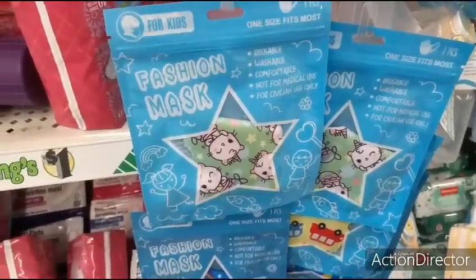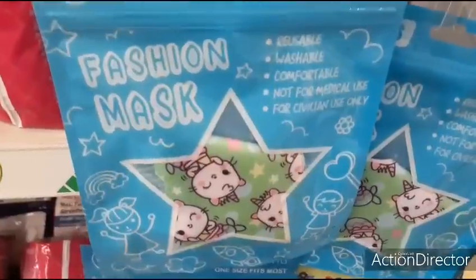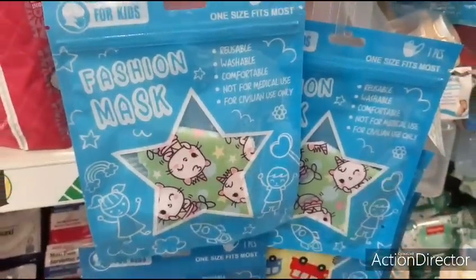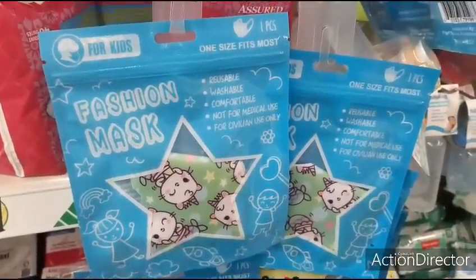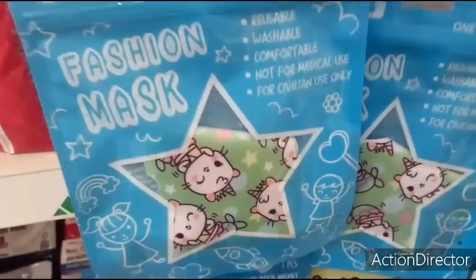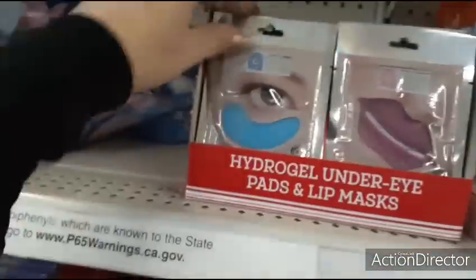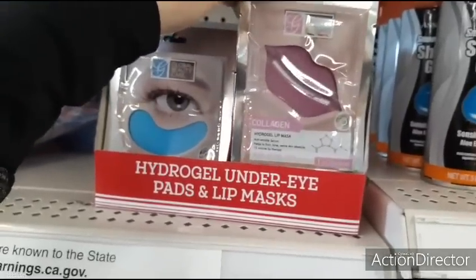We're at Dollar Tree again. I want to show you these fashion masks for children, very reminiscent of a unicorn and Hello Kitty — pretty cool. You get one size fits most, reusable, washable, comfortable. Not for medicinal use, for civilian use only. Here we have these cool masks for under-eye retinol and lips collagen — one lip treatment.